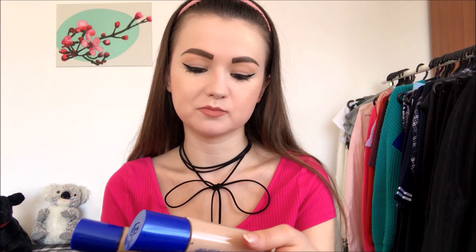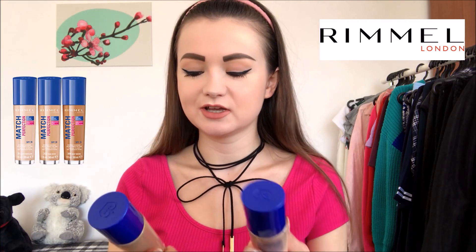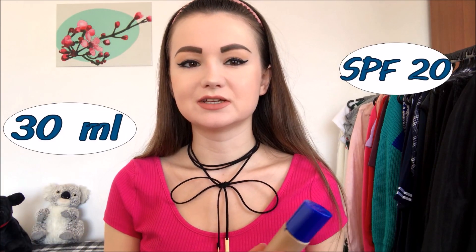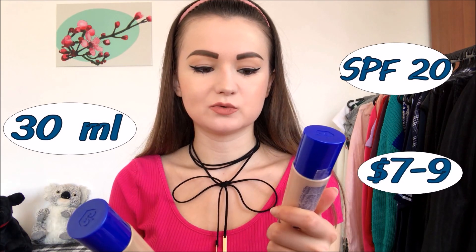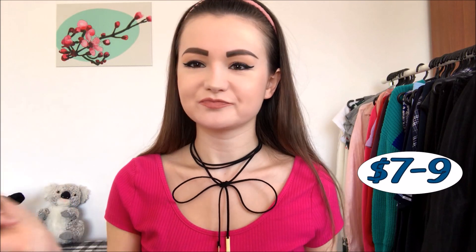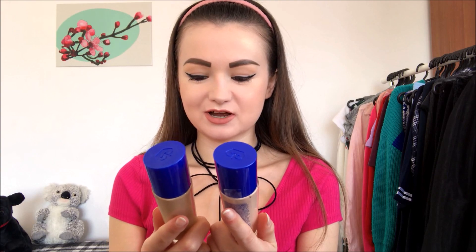This foundation is called Match Perfection by Rimmel, a very famous and popular drugstore brand that people really seem to trust. The SPF of this foundation is 20, it contains 30 milliliters, and the price is about seven to nine dollars here in Ukraine — the lighter one cost me less since I ordered it from a certain site.